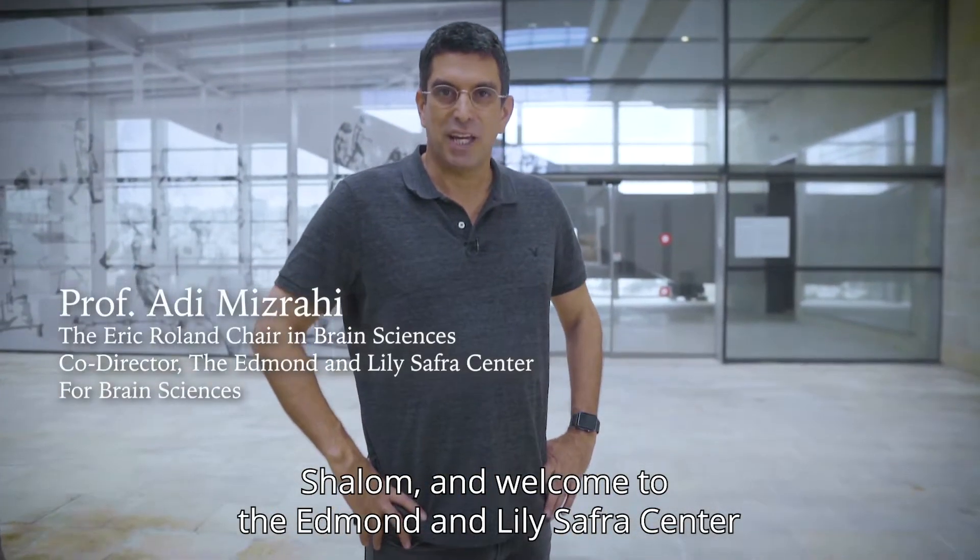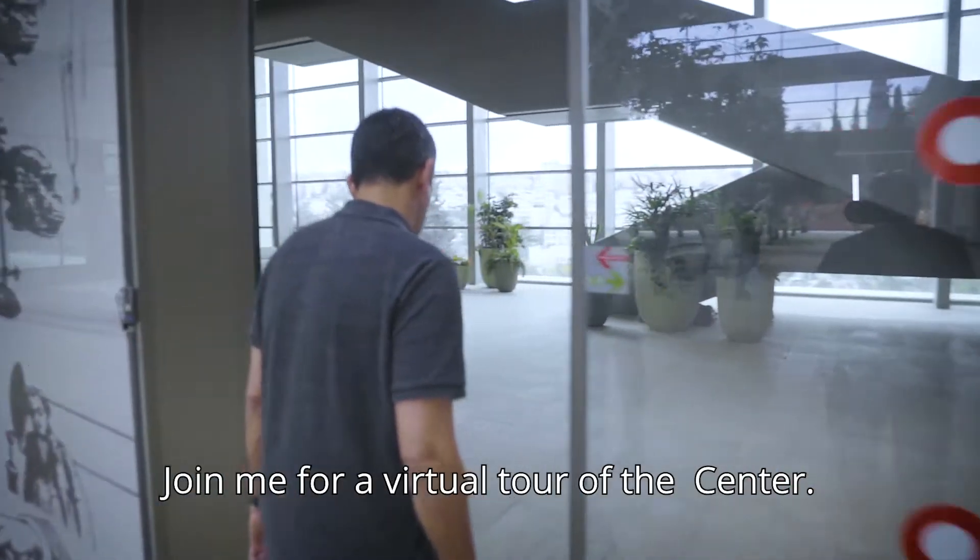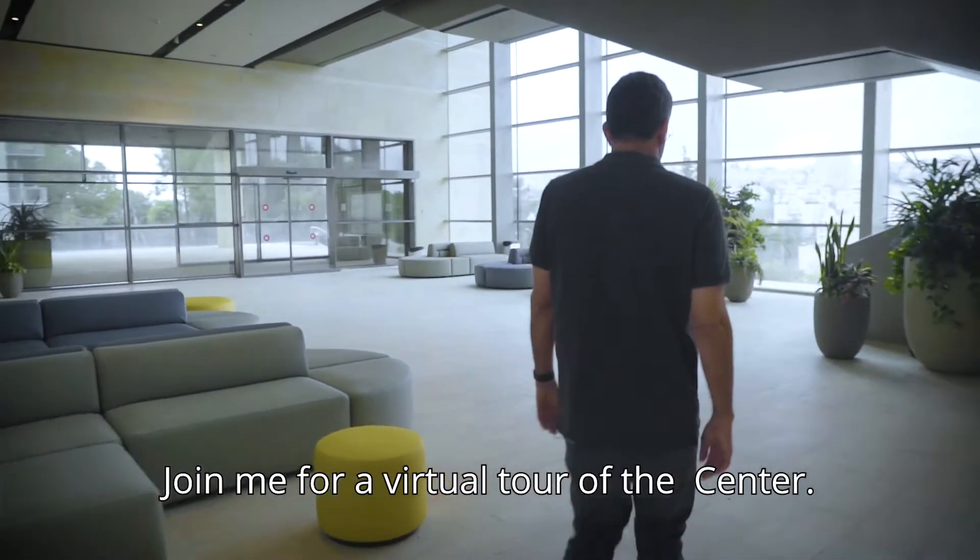Shalom, and welcome to the Edmond and Lili Safra Center at the Hebrew University of Jerusalem. Join me for a virtual tour of the center.